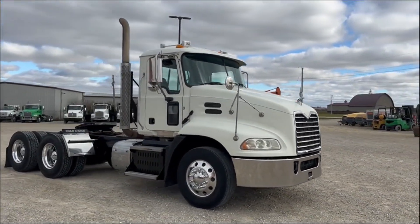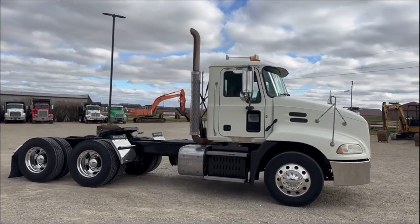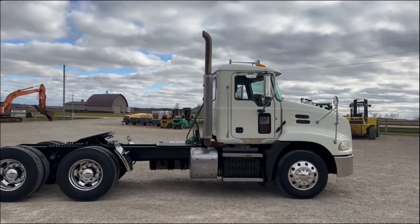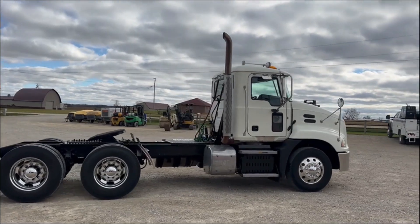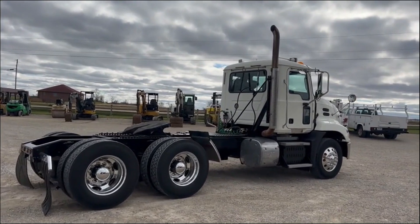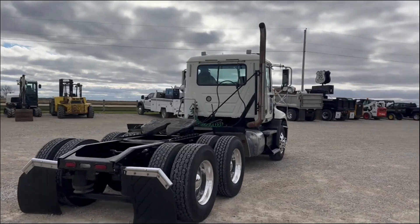542,000 miles on this one, 15,000 hours. Good clean interior, heat and AC. This one has a Mack MP7 — I think it's like a 405 horsepower diesel. It does have the Mack M-Drive automatic transmission, air ride, and air sliding fifth wheel.